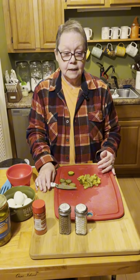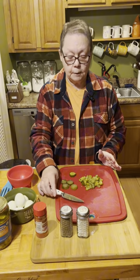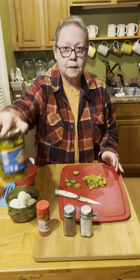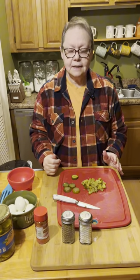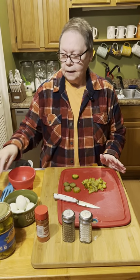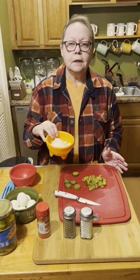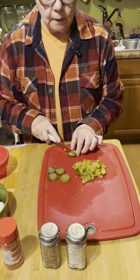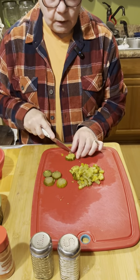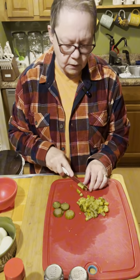I've got 16 ounces of elbow macaroni cooking and boiling right now, so I'm going to go ahead and get all this other stuff prepped. I use bread and butter pickles — it just gives it that little sweetness taste that is so good. I've got like three quarters of a large onion cut up, and I've been chopping these bread and butter pickles. You just cut up however many you want, and if you don't want them, you sure don't have to use them.